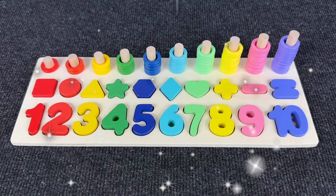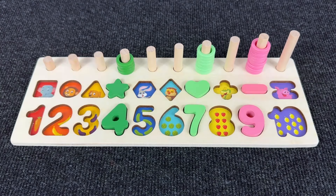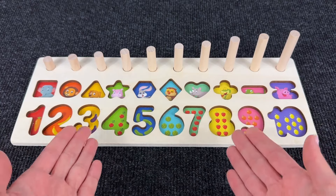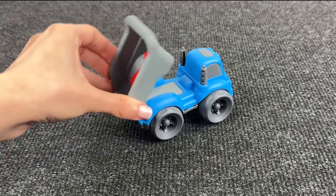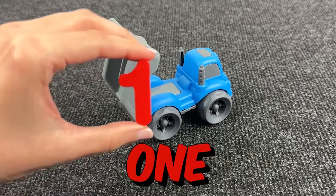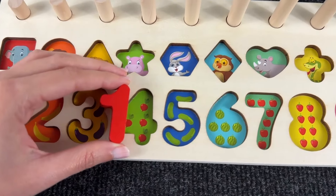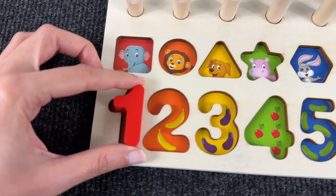Hello everyone! Welcome to our channel! Oh no! Where are all my numbers and shapes gone? Can you help me find them? Let's go! It's a dump truck — let's see what's here! And it's number one! Where should we put it? Right here! And here we see the number one — one carrot and one circle!